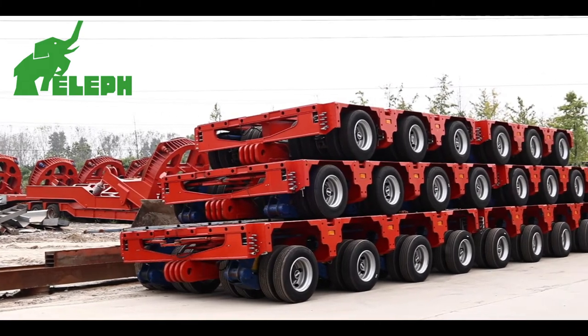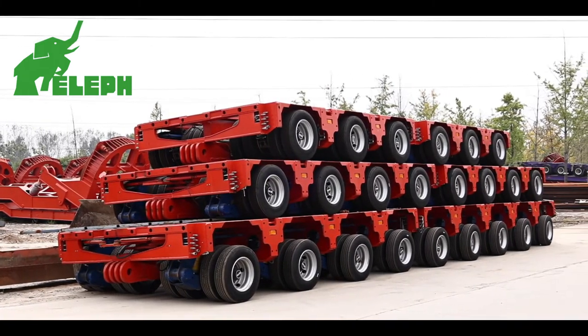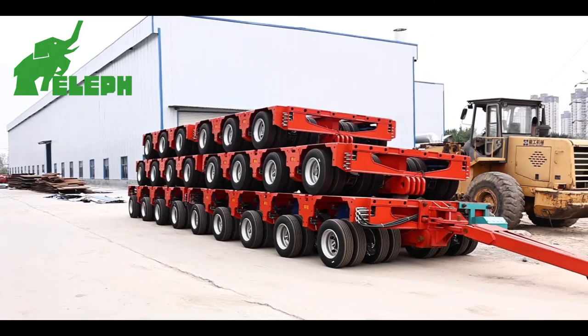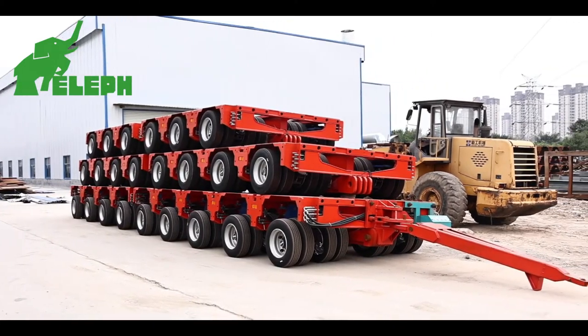To meet the requirements of overweight, non-removable oversized objects — extra long, extra wide, extra high — and overweight transportation.